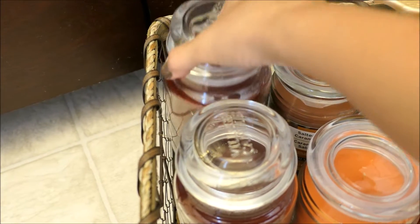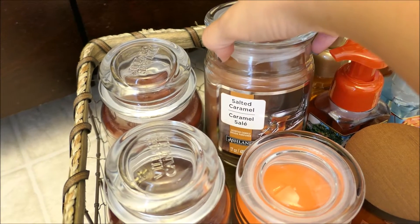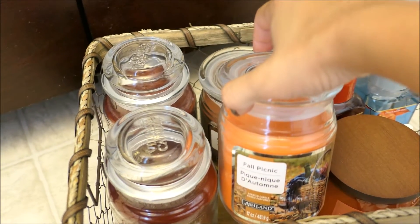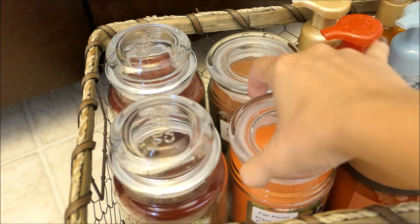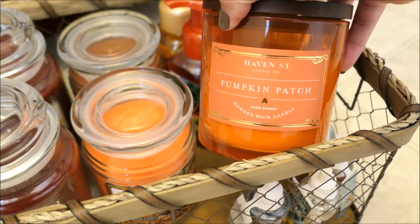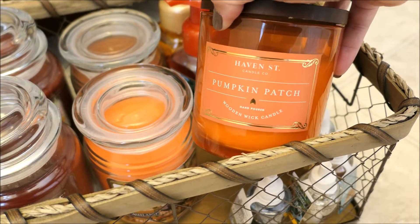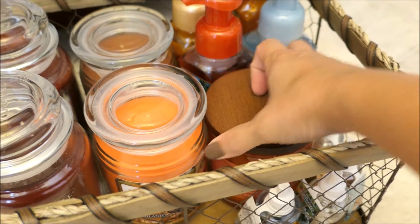So I got two of the mulled cider and then from Michael's I picked up a salted caramel, and then this one is a fall picnic — the brand is Ashland. And then my mother-in-law for my birthday on the 28th also got me a candle. It is Haven Street brand and the scent is Pumpkin Patch. It has a wooden wick and it smells so good.